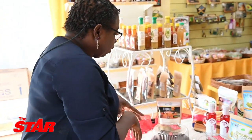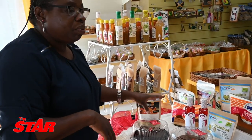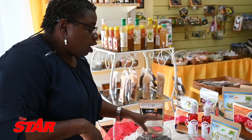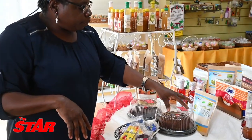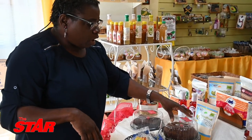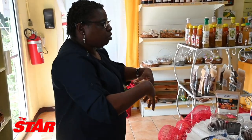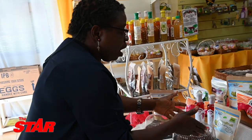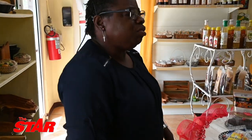Right here we have what I call a tropical fruitcake because it has melon, papaya and lemon. Here we have the gluten-free cake — it's cassava and breadfruit. And right here we have the regular fruitcake. Persons can compare. But what we are trying to get the person to do is utilize what we have here because it is more nutritious and at the end of the day, much more healthy.